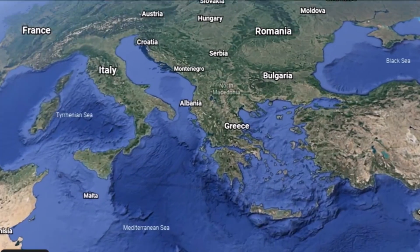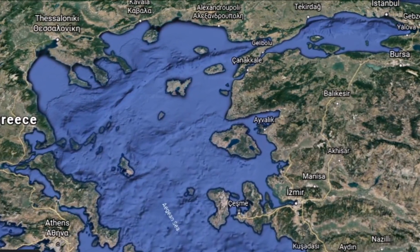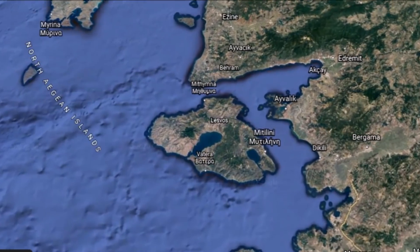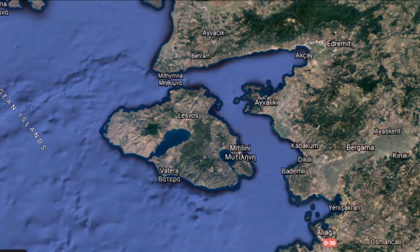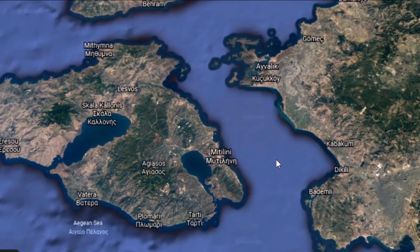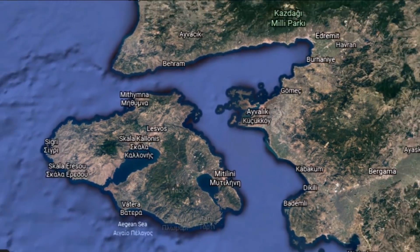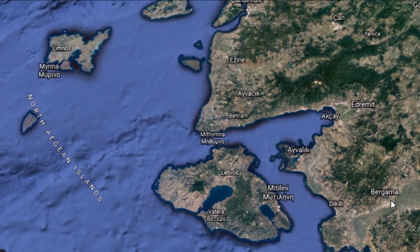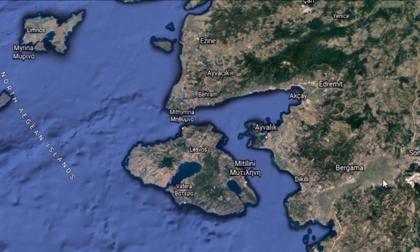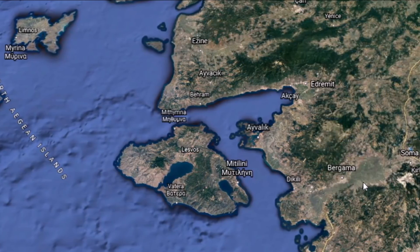Some of my older subscribers may remember this, but we're going to go down to the Aegean Sea where Robert Ballard made a pretty cool discovery. I haven't mentioned this for a couple of years — I think 2018 was the last time. Ballard found stone circles when he was looking for warships off Anzac Beach. I believe these have not been covered anywhere except on my channel, so I think it's important to re-share this clip.